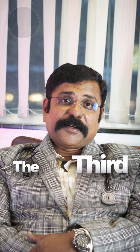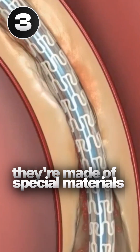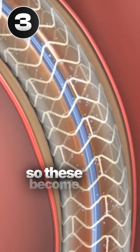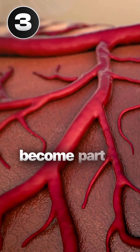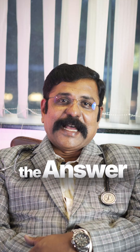Now we have the third generation: the bio-reabsorbable stents. These are not made of metal — they are made of special materials that are eventually absorbed by the body over time. They become part of the vessel wall itself, minimizing the long-term harmful effects and risks associated with permanent stents.